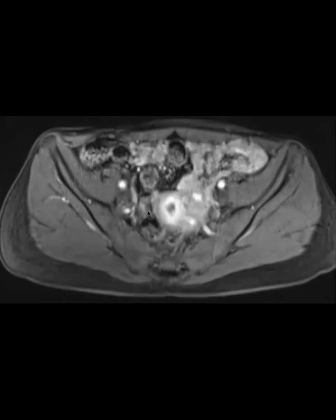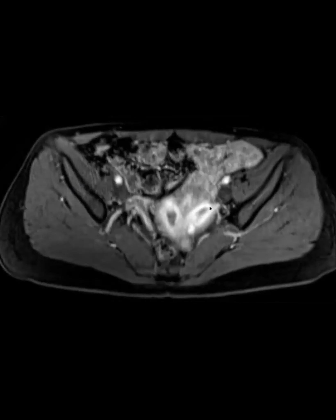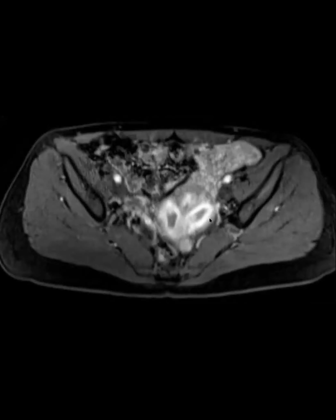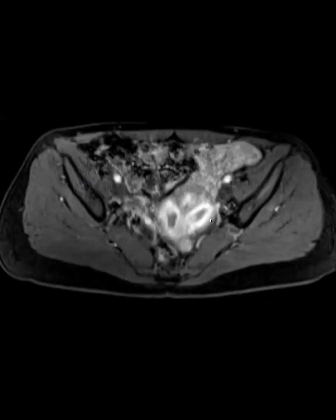What you're looking for is like a one centimeter divot and these horns being about four centimeters apart in order to say that it's a bicornuate. The post-contrast images don't necessarily change anything, but you can see the two endometrial cavities and the fibroid. It did look like either the fibroid or the outer contour was there.